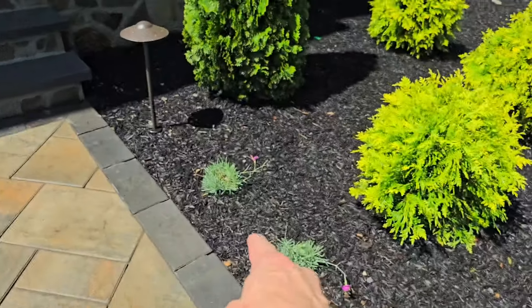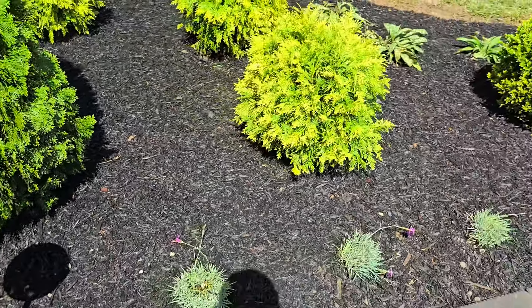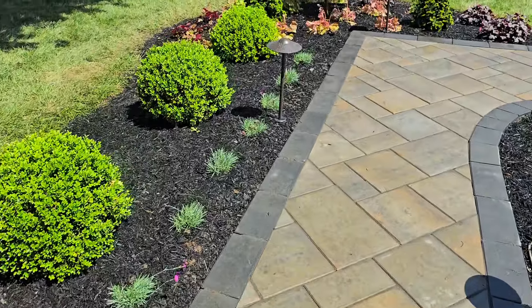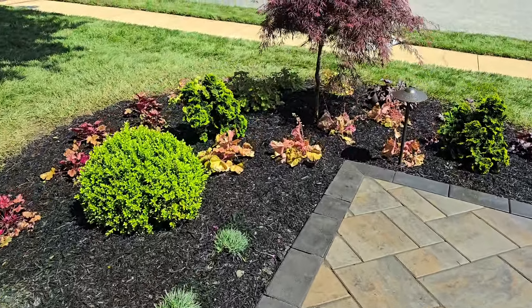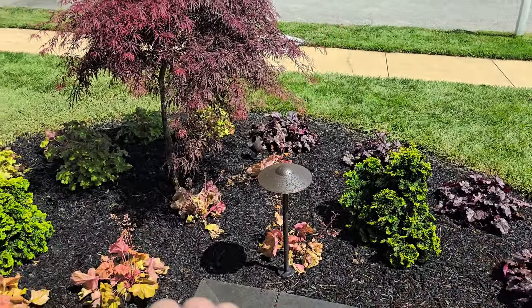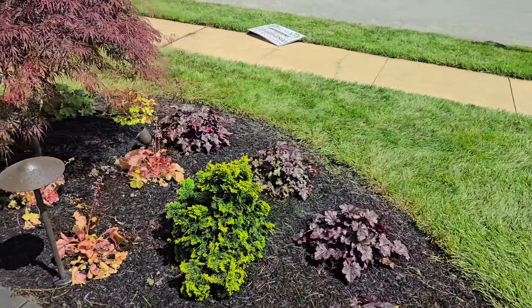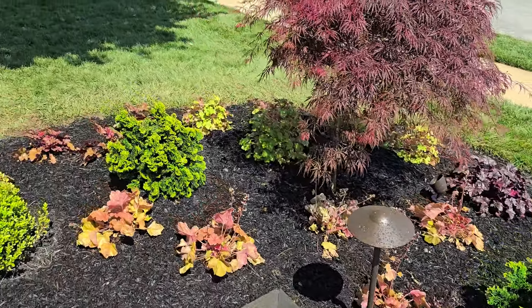These are a different version of Dianthus — it's Fire Witch Dianthus. This blooms all spring and summer. And over here we've got two Hinoki Cypresses. These are Nanolutea, the dwarf versions — they're probably only going to get about four feet tall.